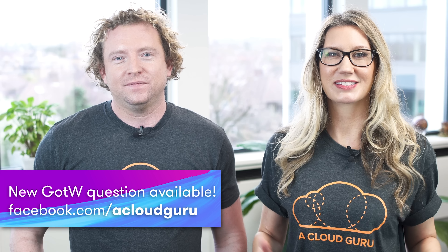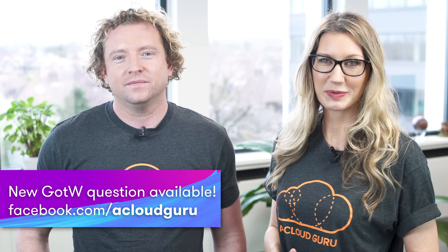Please see the link below for this week's question, which is now live on our Facebook page. And that is all from us. You've been watching AWS This Week. Keep being awesome, Cloud Gurus, and we'll see you next time.